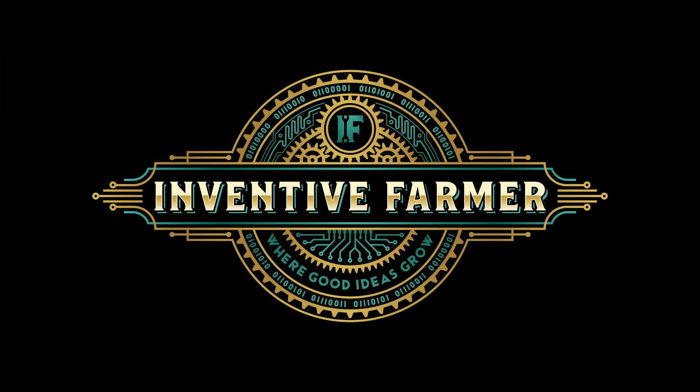Hello, I'm Doug Applegate. I want to welcome you to the very first Inventive Farmer YouTube video. In this video I want to introduce you to what we will be doing in future videos. We do many things, we build many things around this farm and we're going to focus primarily on those type of things — the things that we build.